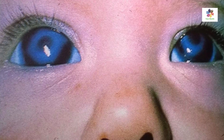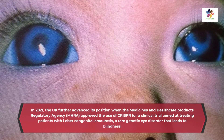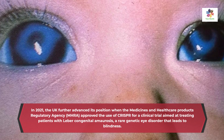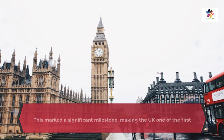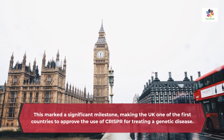In 2021, the UK further advanced its position when the Medicines and Healthcare Products Regulatory Agency approved the use of CRISPR for a clinical trial aimed at treating patients with Leber congenital amaurosis, a rare genetic eye disorder that leads to blindness. This marked a significant milestone, making the UK one of the first countries to approve the use of CRISPR for treating a genetic disease.